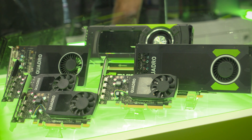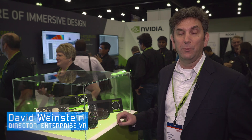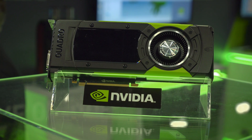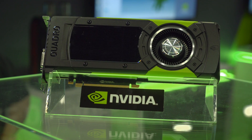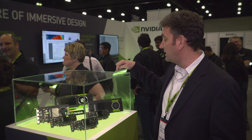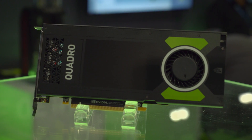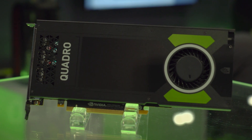The lineup of Quadro Pascal GPUs — these are two that we're using to drive VR experiences all around the exhibition floor. We have our GP100, which has a tremendous amount of double precision capabilities. Our Quadro P4000 we use to demo a number of different SOLIDWORKS interactive VR applications.